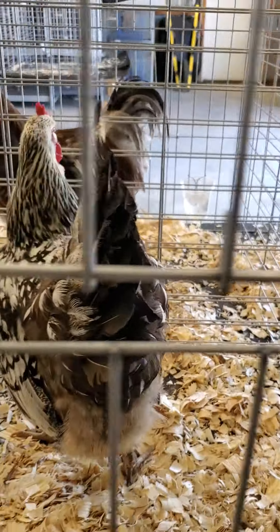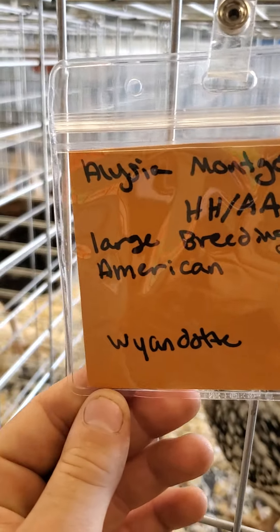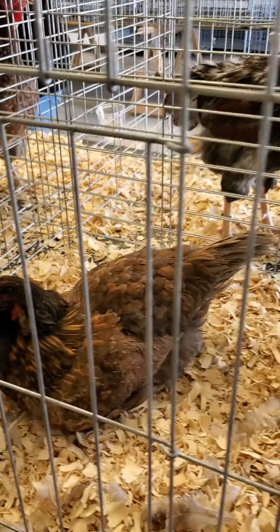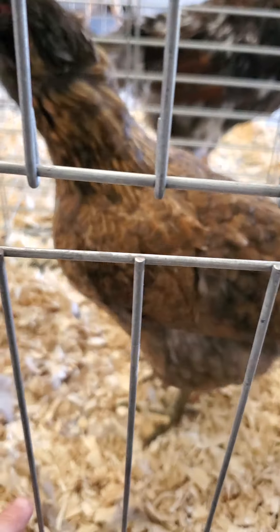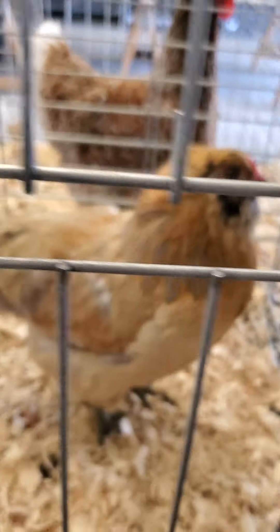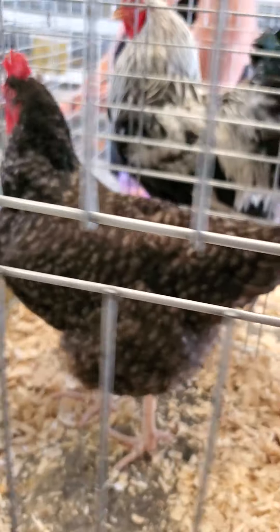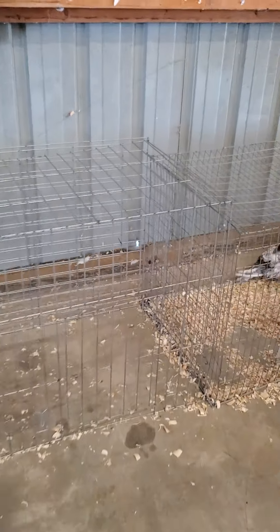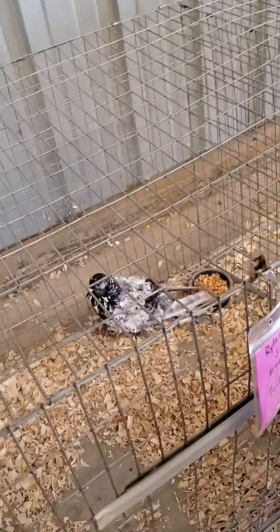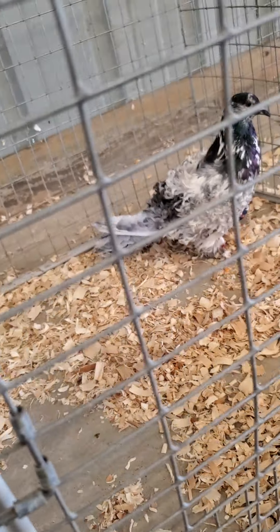Look at these. I'll show you the chicken, I'll show you everything. It's Americana. Look at how cute that is. I'll stop right here and do a whole chicken video.